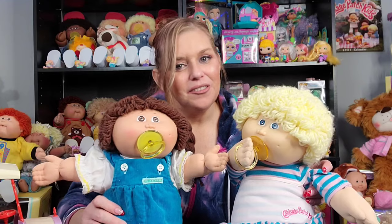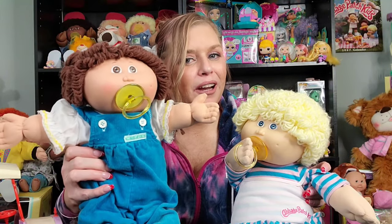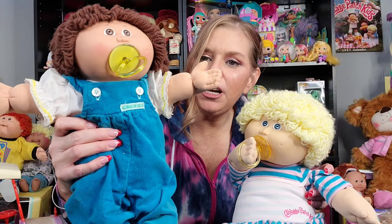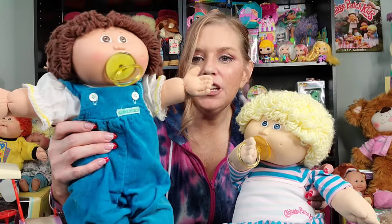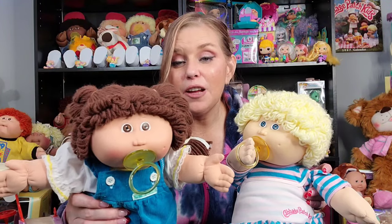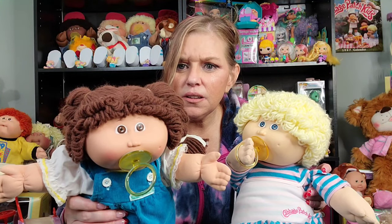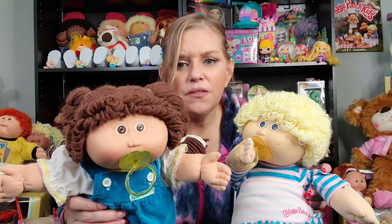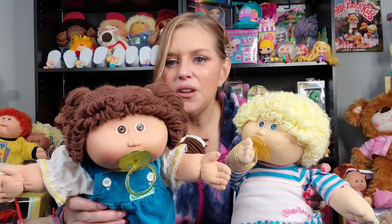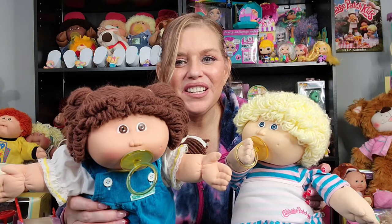And then this girl right here is special too — because they're all special, right? You see the double braid brown hair, number 6. Her outfit is pretty common, but she's not common. The number 6 are a little harder to find, I think, than the number 4. But I love all the passy faces — number 6 are pretty special, I would say.